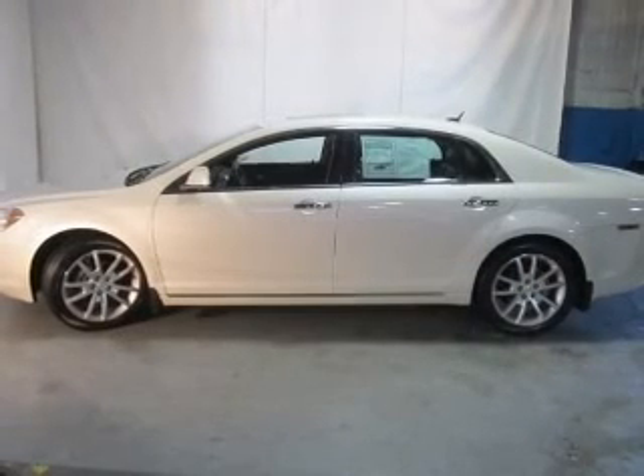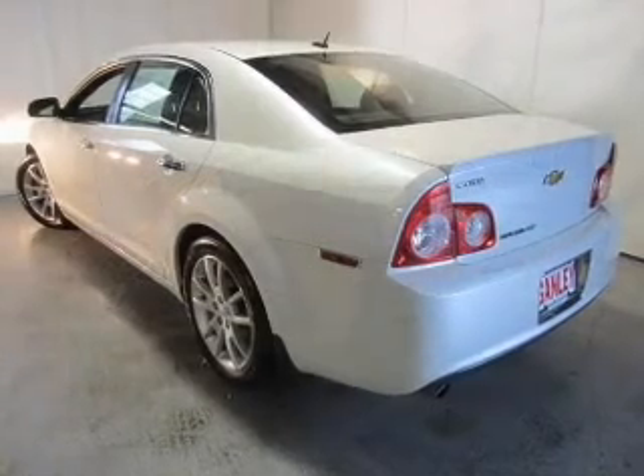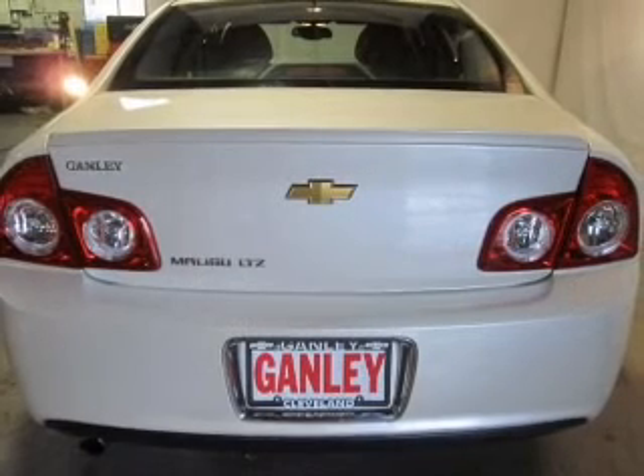The powertrain includes front-wheel drive with an efficient four-cylinder engine, connected to a smooth-shifting six-speed automatic transmission. Navigation included to help you get to your destination with ease.